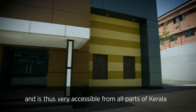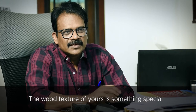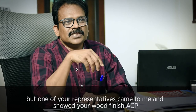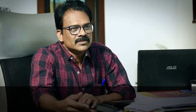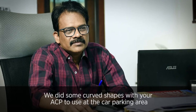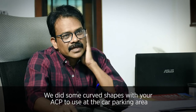It is actually the center of Kerala. The wood texture of the ACP is something special. We were going for another module, but suddenly some of your representatives came and showed me that wood texture. I thought it would suit our building. With any shape you can make it — some curved shapes also. We did that for the car parking area.